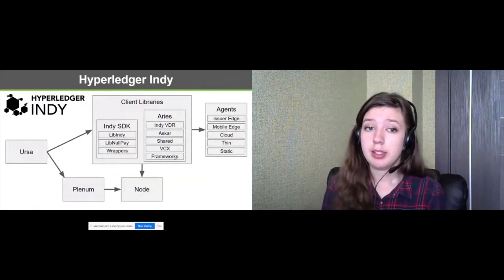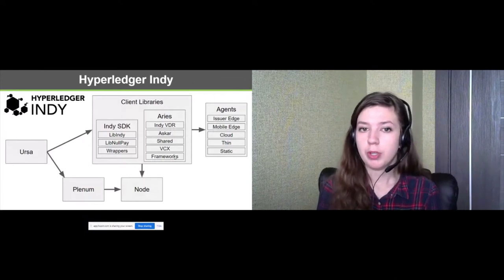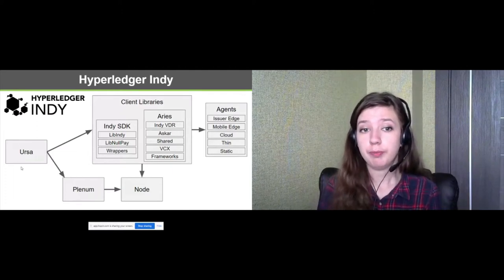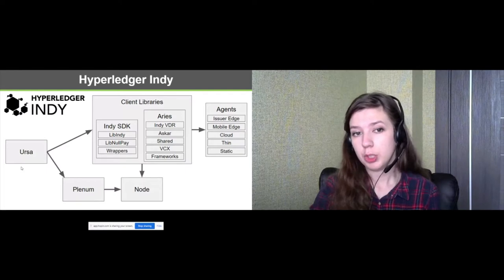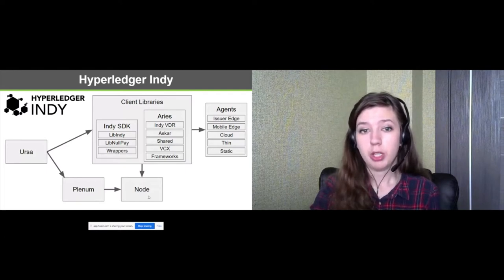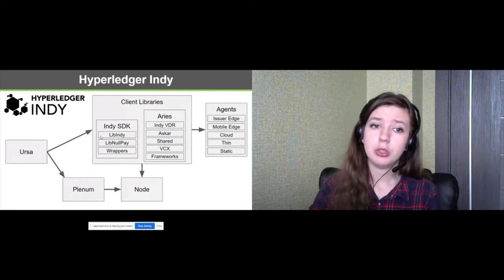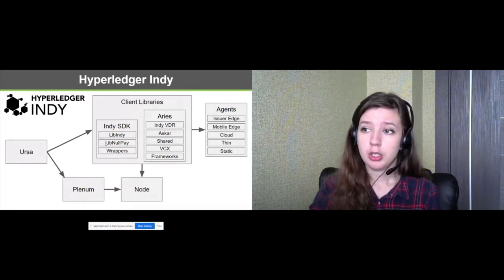Ursa is responsible for cryptography. The nodes and client libraries use it to work with BLS signatures, elliptic curve encryption, and other operations. Plenum and nodes are services that run on the side of the validators. There are two products currently on the client side: Indy SDK, which includes a Rust library for ledger communication, interfaces for adding a payment system, and wrappers in different languages for using the library on any platform.